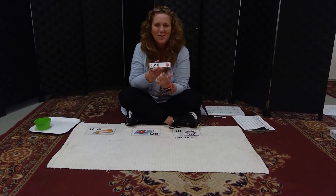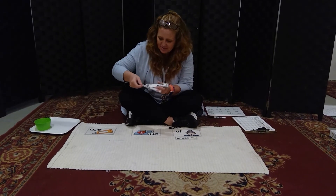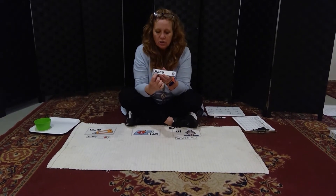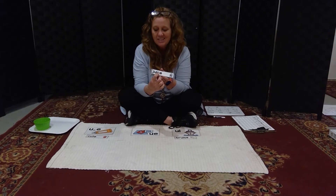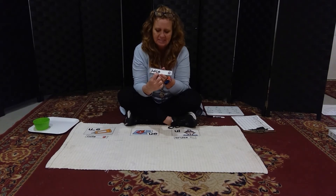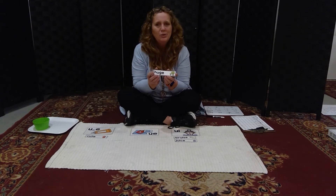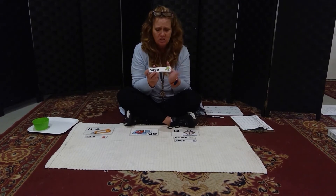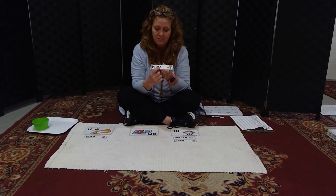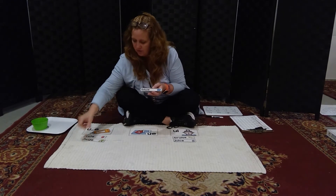'Cute' — U-magic-E. 'Juice' — J-U-I-C-E. That C is soft when followed by E, so it says the S sound. Another U-I spelling. 'Huge' — that tree is huge. That G is also soft and says the J sound when followed by an E. Huge — U-magic-E.